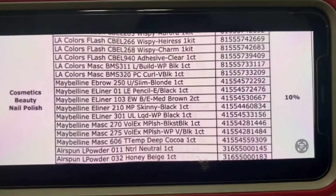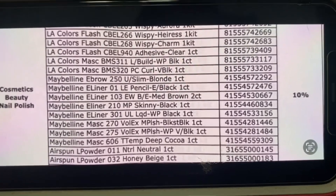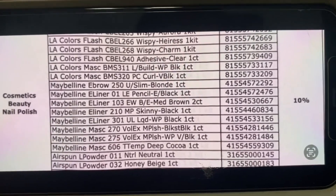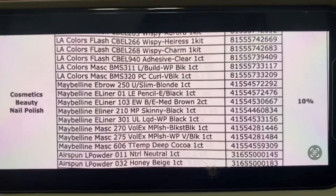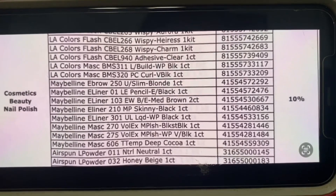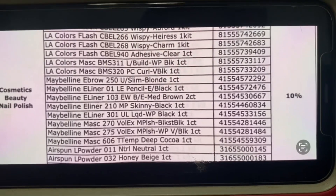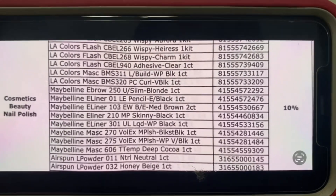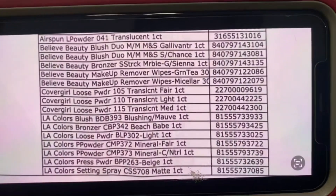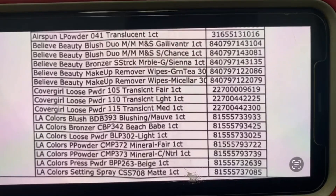This is slide four — again, cosmetics, beauty, and nail polish. We've got eyeliner, mascara, pressed powder or loose powder, lots of items. The item description is on your left and the UPC is on your right, so you can look up these UPC numbers from the comfort of your home, see if your store has them, and if these are items you currently need — keep in mind they're already 10% off. These could be something we need to just go grab now.